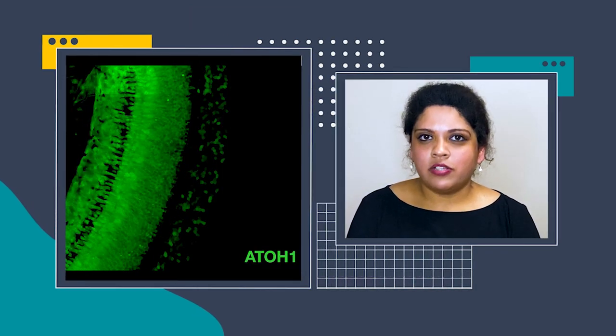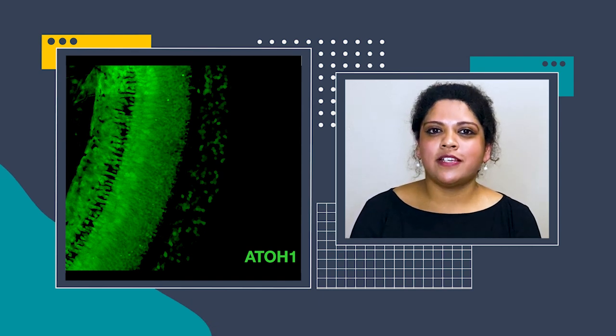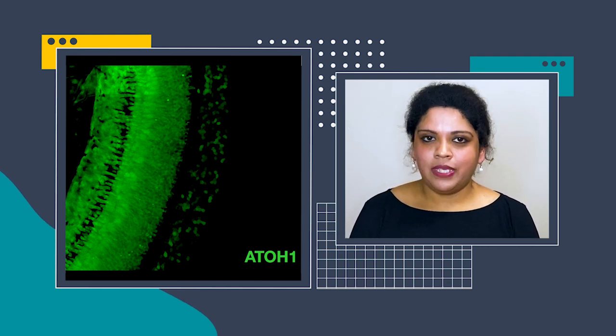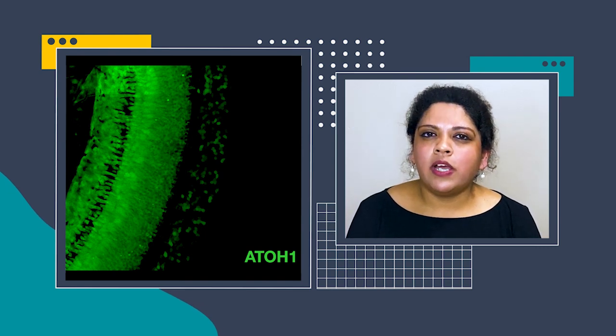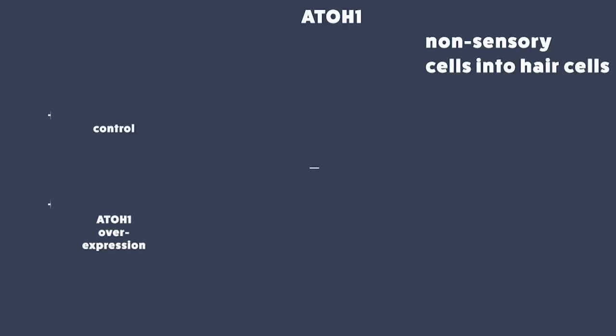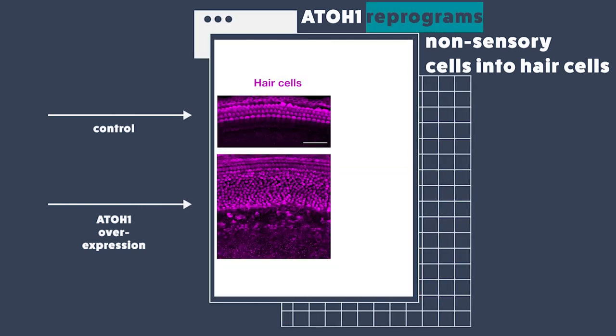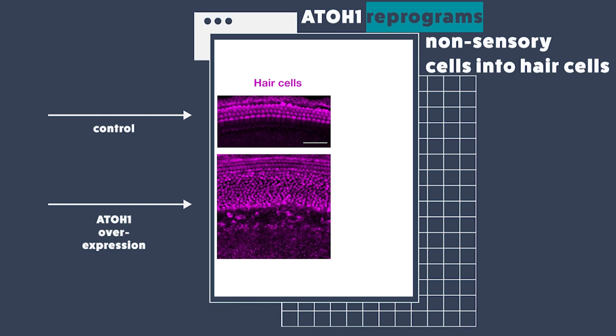So using the CreLoxP tool, non-sensory cells are going to have 801 switched on in them at one day old mice. This is a confirmatory image of successful switching on of 801 in a variety of non-sensory cells in the inner ear. When we switched on 801 in one-day-old mice and analyzed the ears of these mice a week later, what we saw was that a large number of non-sensory cells had converted into hair cell-like cells.